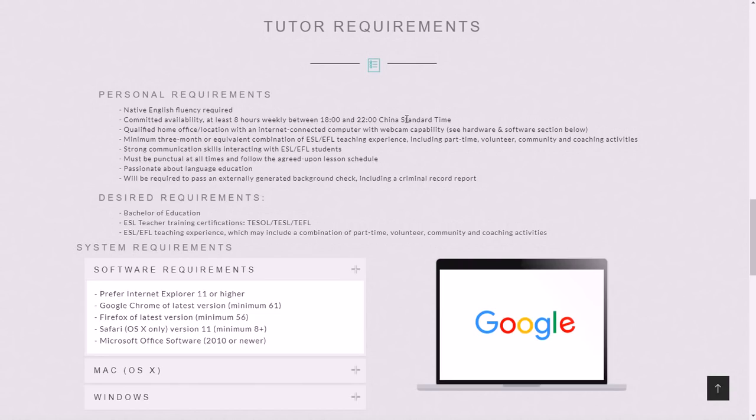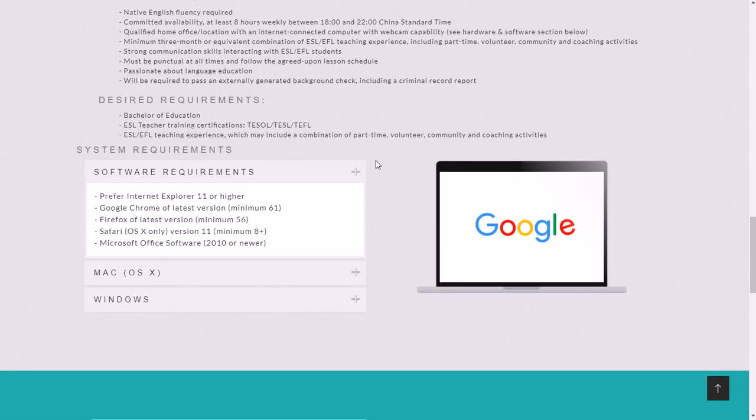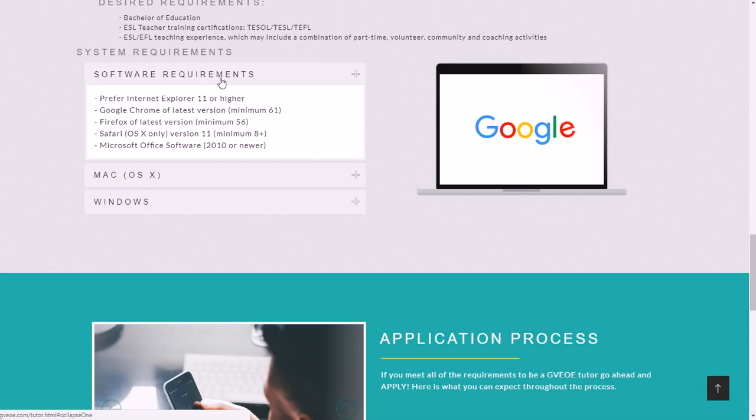Tutor requirements include: native English fluency required, committed availability of at least eight hours weekly between 1800 and 2200 hours China Standard Time, a qualified home office with an internet-connected computer with webcam capability, three months or equivalent combination of ESL or EFL teaching experience including part-time, volunteer, community, and coaching activities, strong communication skills, must be punctual, passionate about language education, and you need to pass a background check and criminal record report.